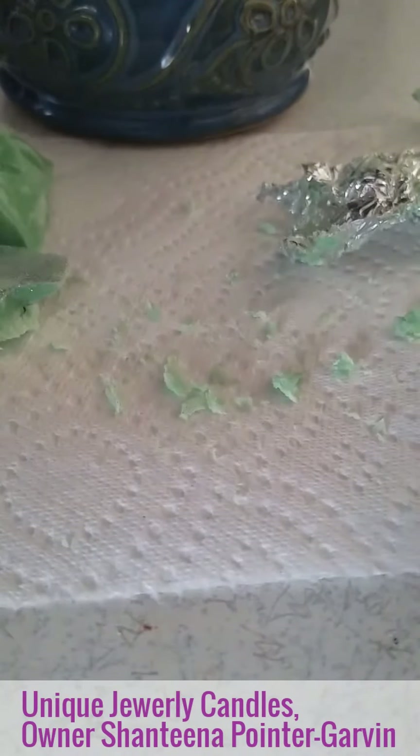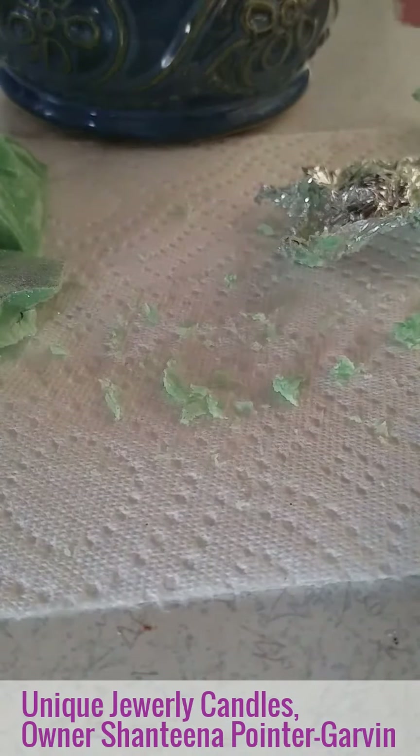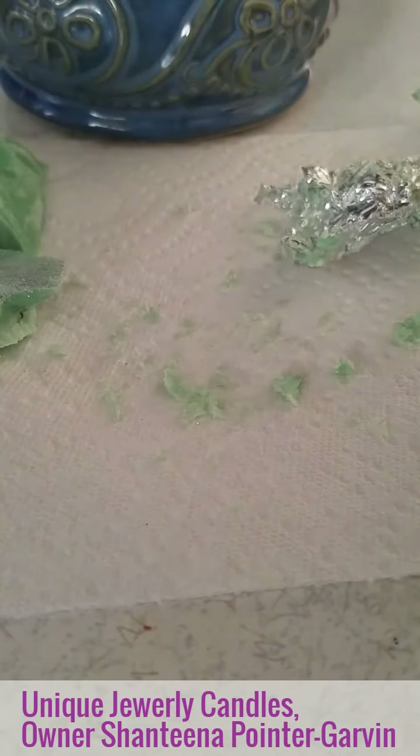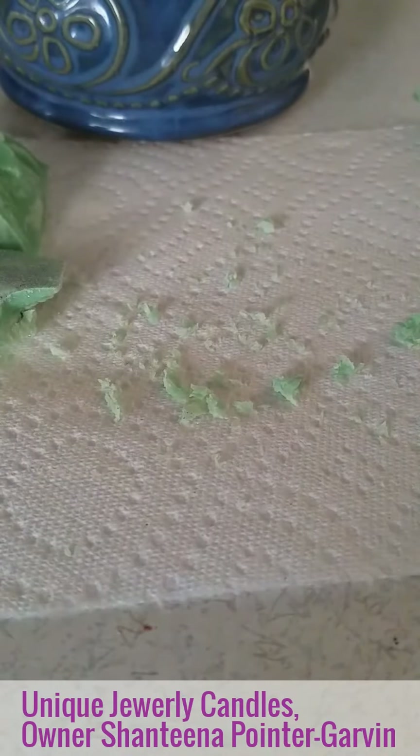I do still have the jewelry tart — I see there's surprise tarts that I just did. Anyway, I do still have the jewelry tart and I will do that in a separate video. Thank you for watching, bye!